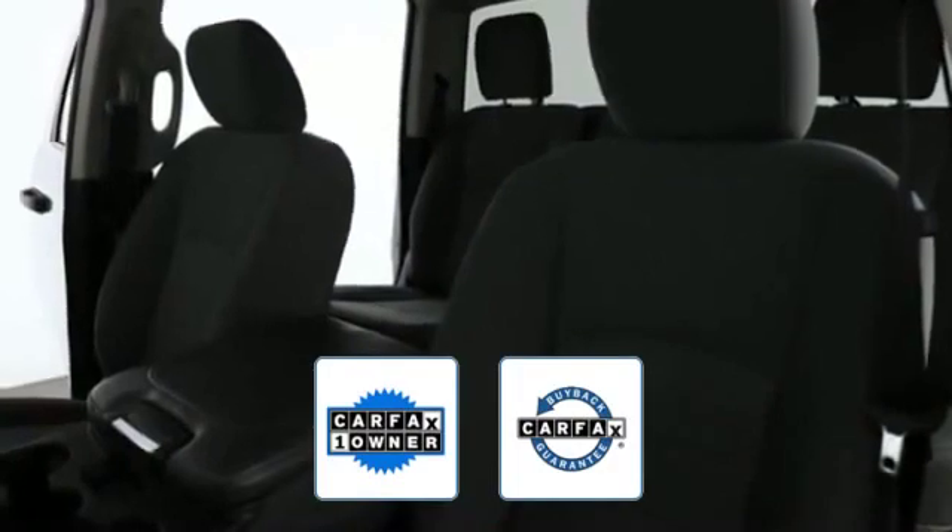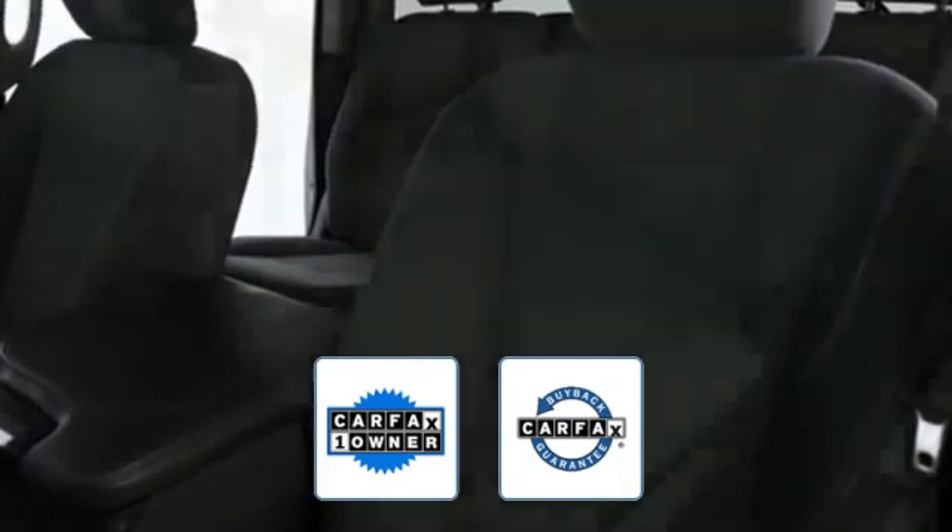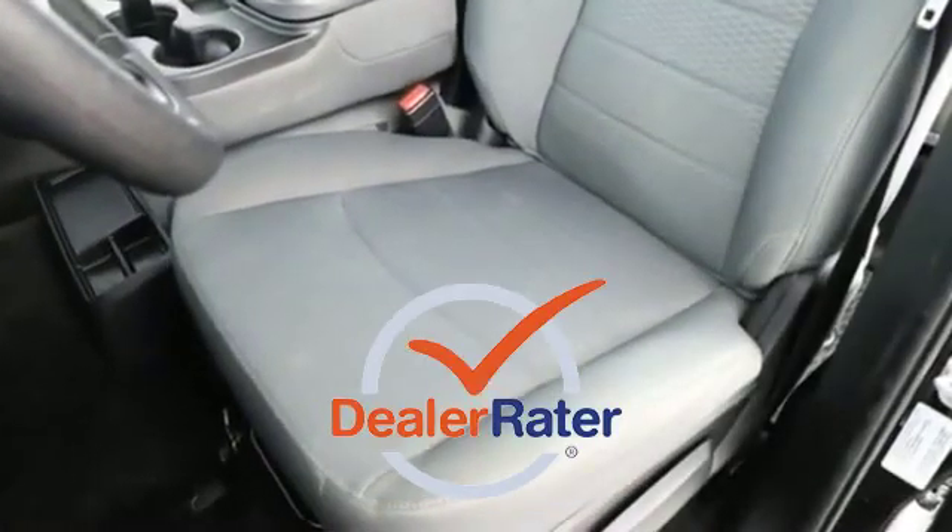Also a Carfax one-owner vehicle, this high-quality model also qualifies for the Carfax buy-back guarantee. This is a top-rated dealer.